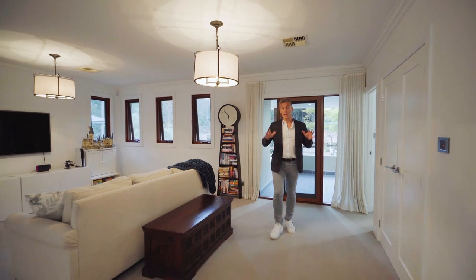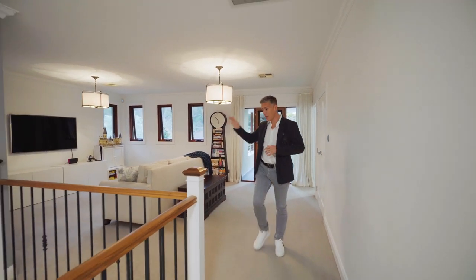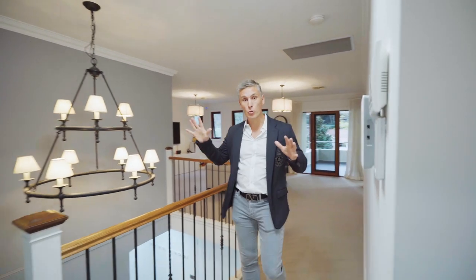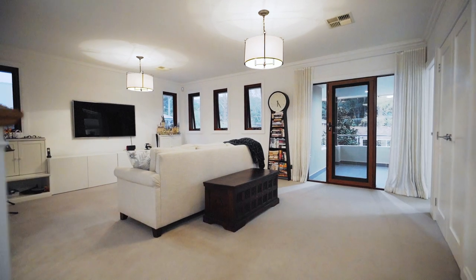This is truly an oversized home. Multiple living spaces both upstairs and downstairs, five double-sized bedrooms, a triple garage, and just plenty of space throughout.